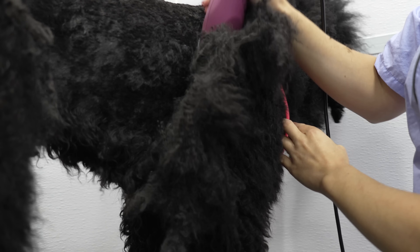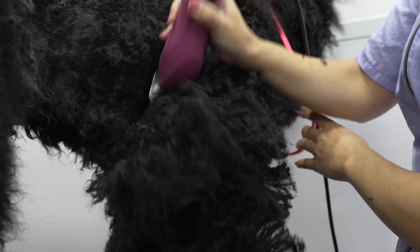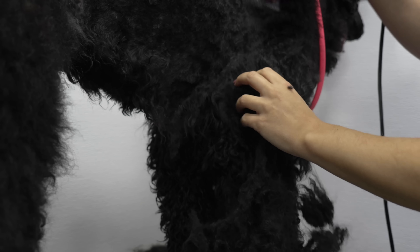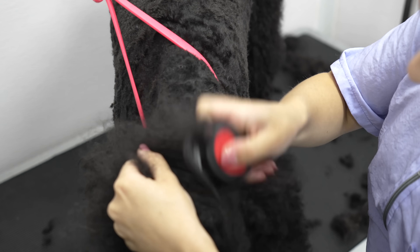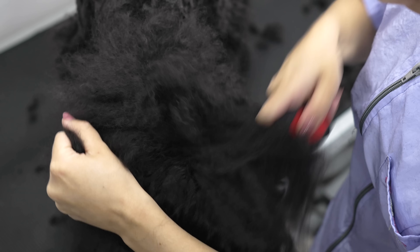My favourite thing about working with poodles is that their coat type gives us the ability to do a wide variety of different haircuts. Before her bath, I'm going through the top of her head with my mat splitter. I'm going to brush it with my slicker brush, that way it makes it easier for me to work with once she's dry.